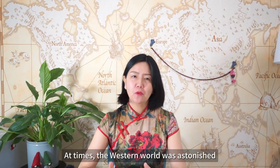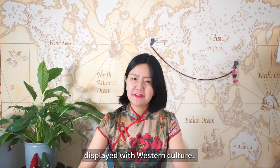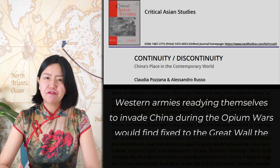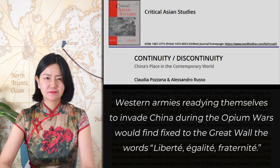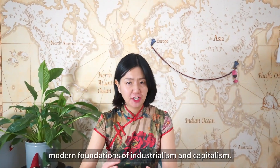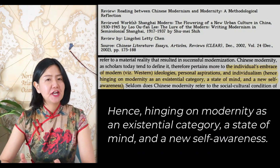At times, the Western world was astonished by the depth of familiarity that intellectuals in China displayed with Western culture. It was recorded that Marx said sarcastically that Western armies readying themselves to invade China during the Opium War would find faith in the ideals of liberty, equality, and fraternity. Yet these Western modern ideas directly entered China's agricultural society, lacking the broad modern foundations of industrialism and capitalism. Hence, modernity became an existential category — a state of mind and a new self-awareness.